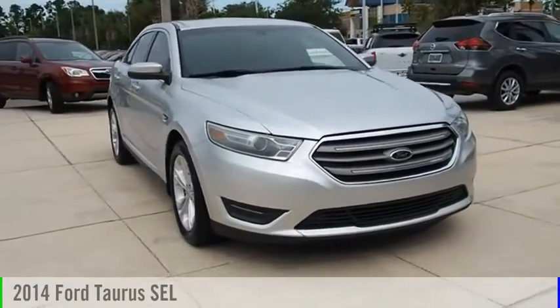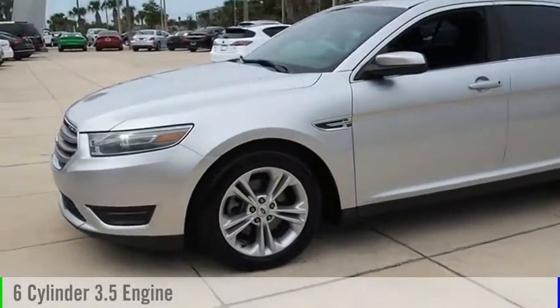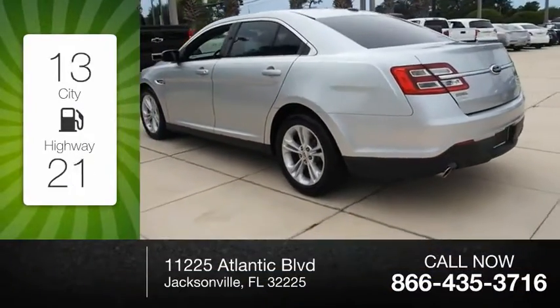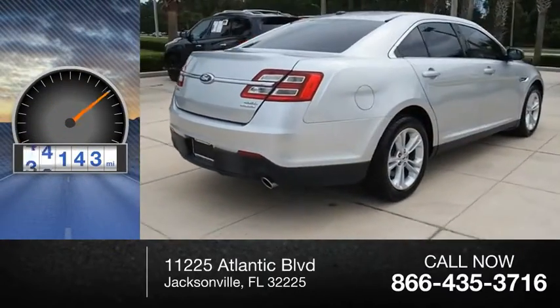We are pleased to show you the 2014 Taurus. This vehicle is powered by a front-wheel drive, six-cylinder, 3.5-liter engine, and comes with an automatic transmission. Great fuel efficiency saves you money by requiring fewer trips to the gas station. This vehicle has less than 85,000 miles.